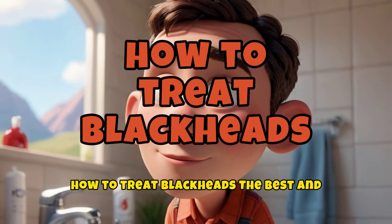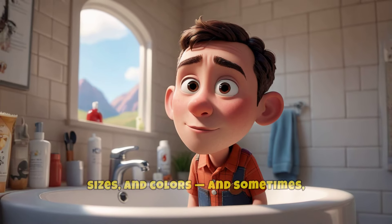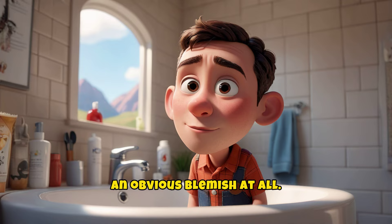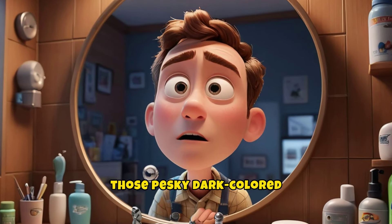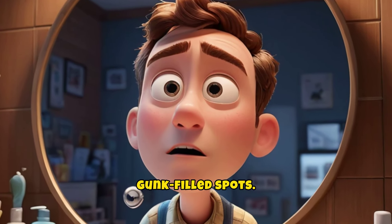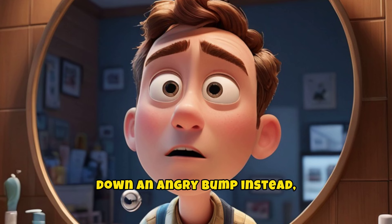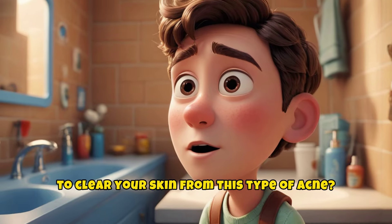How to treat blackheads: the best and worst ways to get rid of them. Acne comes in many shapes, sizes, and colors, and sometimes the skin condition doesn't look like an obvious blemish at all. Take blackheads — those pesky dark-colored, gunk-filled spots. If you've ever tried squeezing one, you've probably found yourself facing an angry bump instead, and immediately regretted it. So what is the best way to clear your skin from this type of acne?